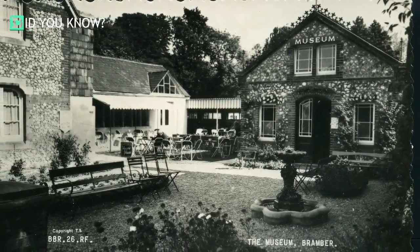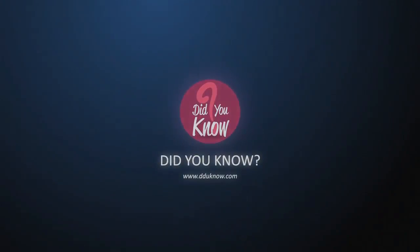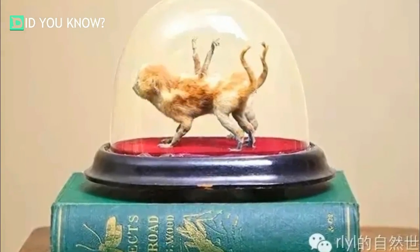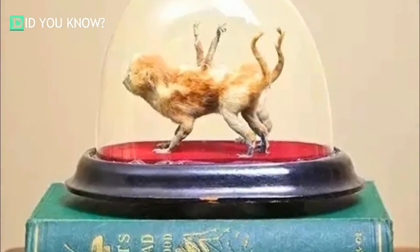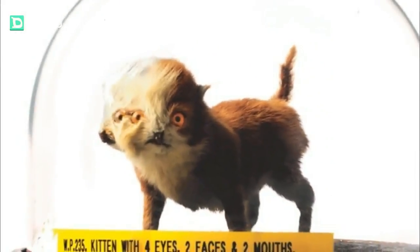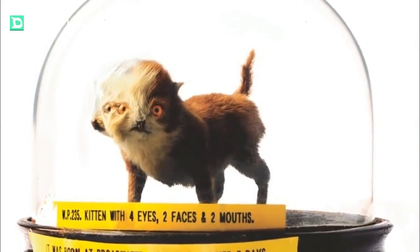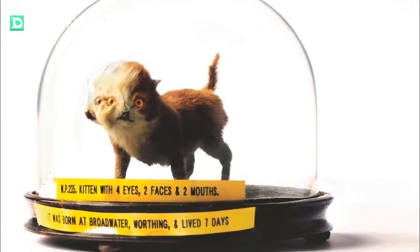This is a kitten with two bodies. They're fused together at the head and they have two tails along with a total of six legs underneath. The two-headed kitten was born this way. It had a total of four eyes, but only lived for seven days. Wendy Watts from the Jamaican Inn had this piece on display and added the yellow tape.